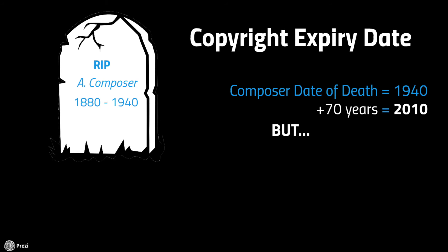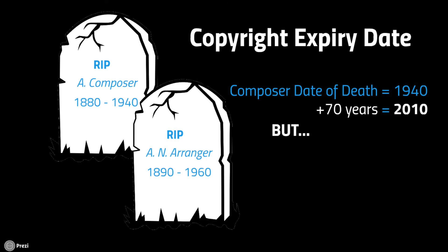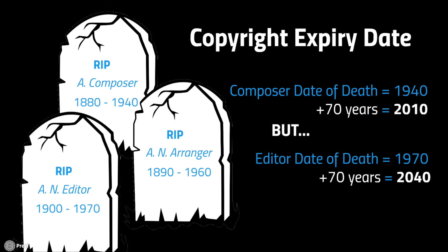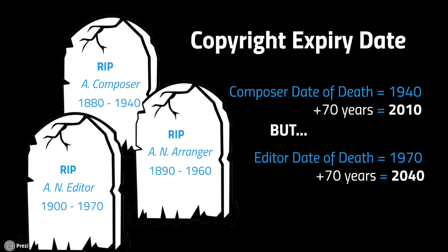However, copyright doesn't just apply to composers. If a piece of music is arranged, translated, or edited, then a new copyright is created, and that's owned by the arranger, translator, or editor, and will last for 70 years after their death. You can normally find out who owns the copyright by looking on the sheet music. If you're not sure, it's best to contact the publisher, the Music Publishers Association, or PRS for Music, and they can tell you.